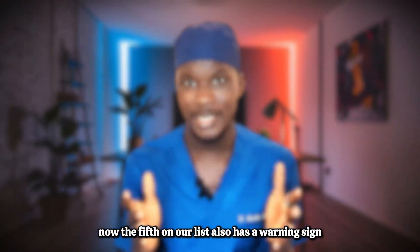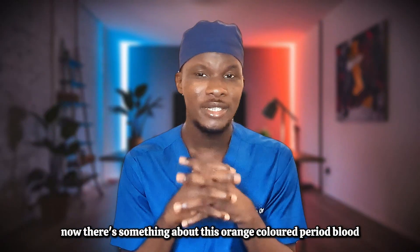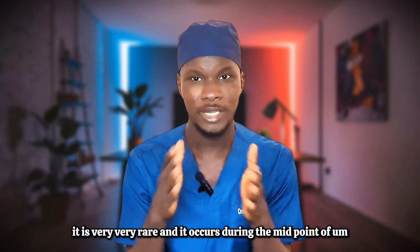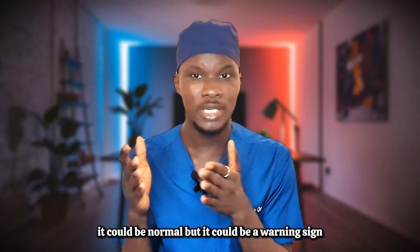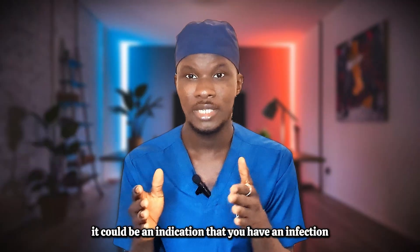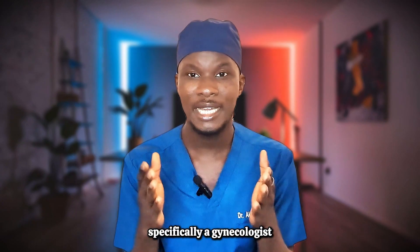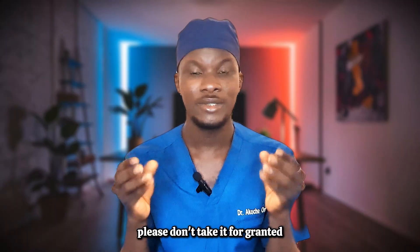The fifth on our list also has a warning sign — orange colored period blood. This is very rare and occurs during the midpoint of the menstrual period. While it could be normal, it is a warning sign if it is foul-smelling, itchy, or painful, as this could indicate an infection. Whenever you notice orange colored period blood, please run to a certified medical doctor — specifically a gynecologist — for tests and expert management. Don't take it for granted.